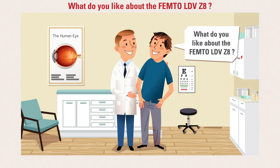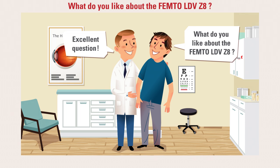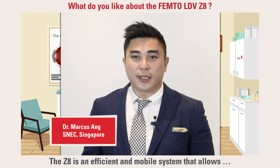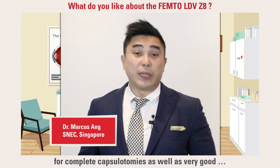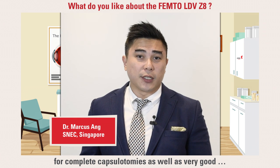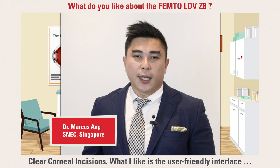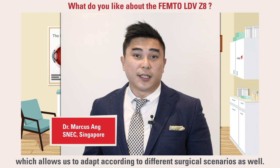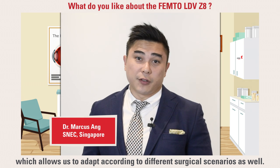What do you like about the Femto LDVC-8? Excellent question. The ZA is an efficient and mobile system that allows for complete capsulotomies as well as very good clear cornea incisions. And what I like is the user-friendly interface which allows us to adapt according to different surgical scenarios as well.